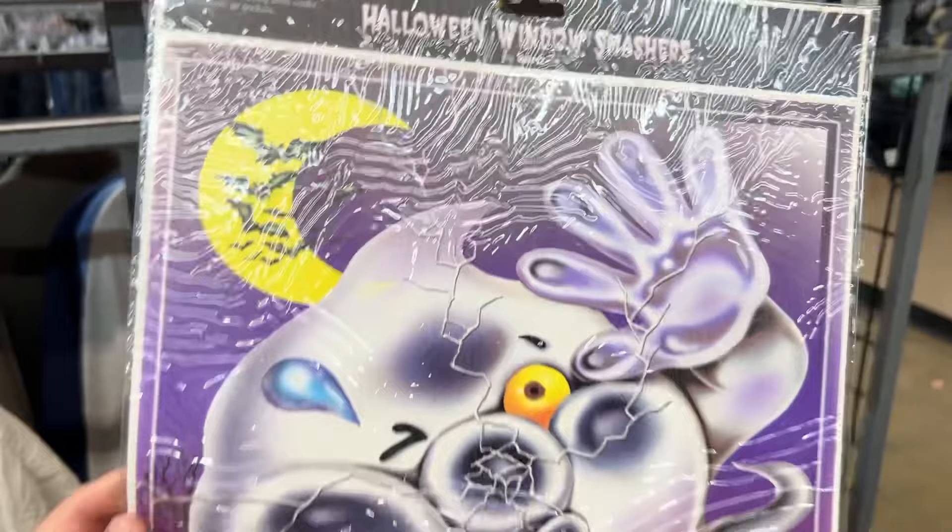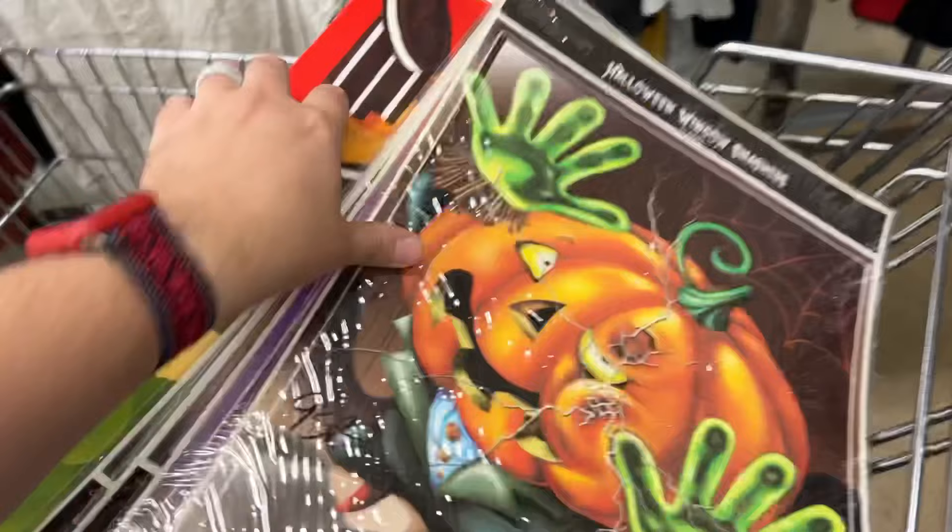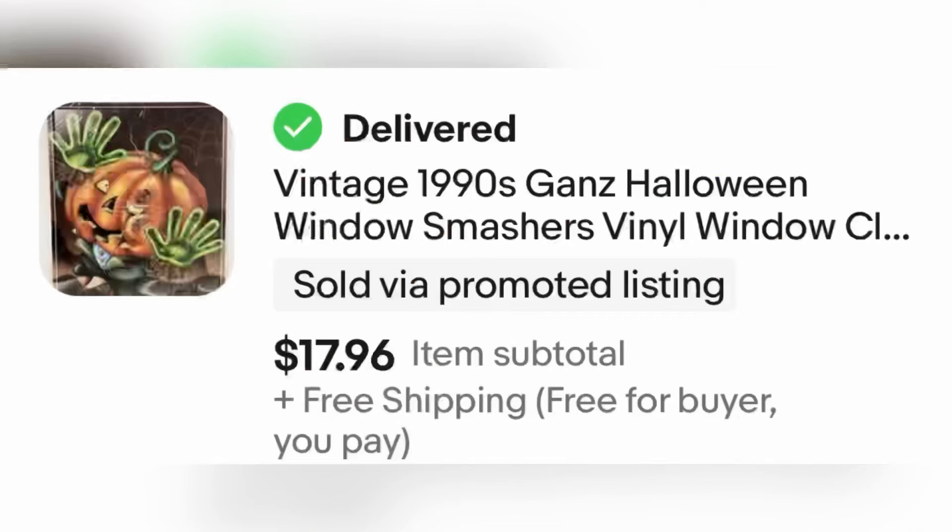Now here is another Halloween-related item by Ganz — they are Halloween window clings. I got all of these for $0.95 each. There's a ghost, a jack-o'-lantern, a Dracula, and a witch. I put free shipping on them and one sold for $18. I still think that's a great deal because we got multiple of them.